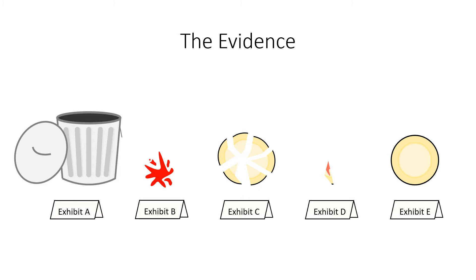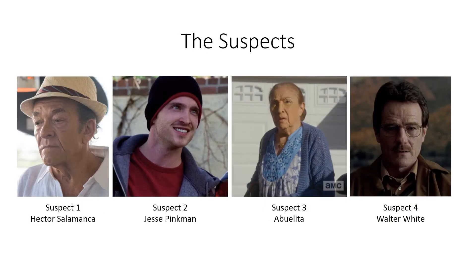Exhibit E shows an intact plate found inside the house of Jesse Pinkman. Suspects were brought in for questioning: Hector Salamanca, a cartel boss; Jesse Pinkman, Crazy 8's associate; Abuelita, involved with the cartel; and Walter White, a local high school teacher who has been seen at the Pinkman residence.